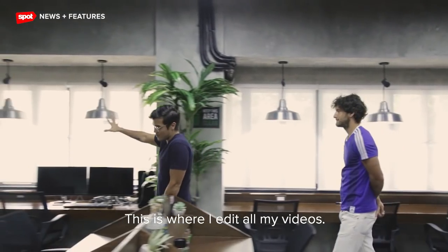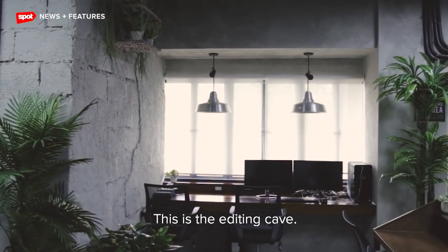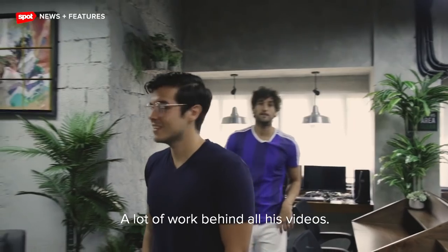This is where I edit all my videos — this is the editing cave. It's where all the magic happens. A lot of work goes into all his videos.